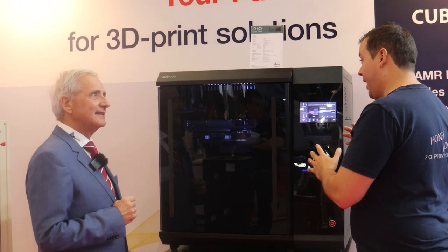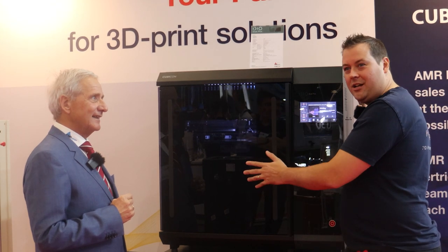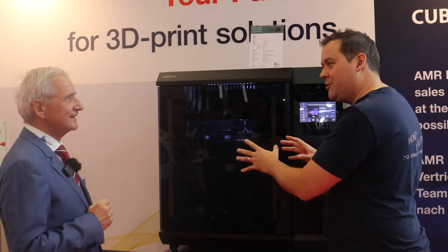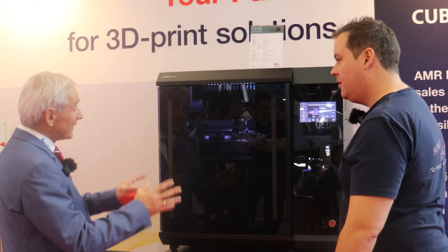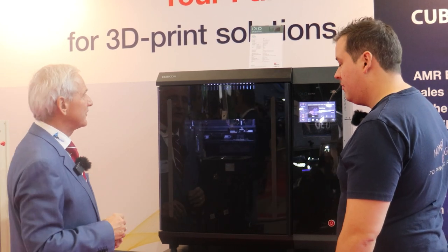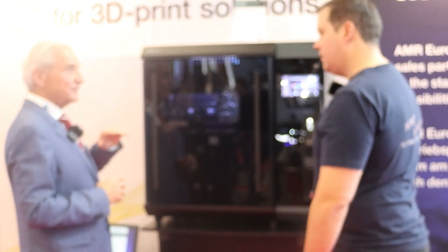It looks incredibly cool — I'm getting a tan just sitting next to it. So talk a little bit about what's special here, what are the features? The special feature is a huge build platform: 300 by 300 by 300. It prints pretty fast. And like almost all Cubicon printers, when the print is finished you can remove the part without any tooling. It can print at high temperature — up to 500 degrees on the hot end.